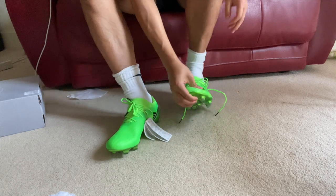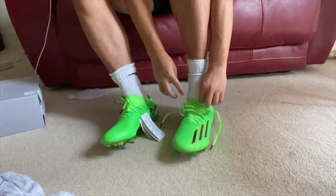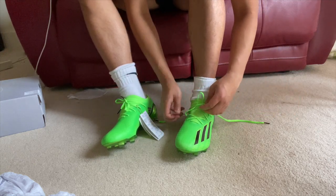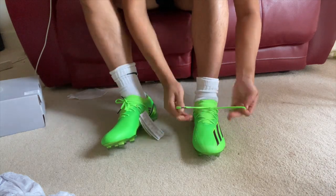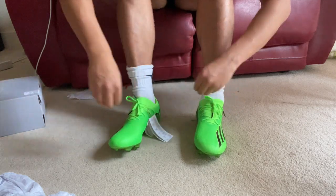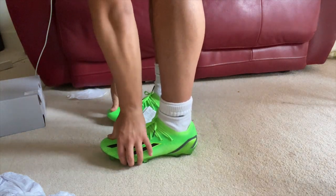Moving on to the Speed Portal Point Ones — as you can see, the boot itself is a bit more slim than the Speed Flows. I would recommend these for wingers, fast attacking players, or strikers, as they have that synthetic material with less spacing at the front of the boot, which gives you that bare-feet, quick-feet feeling. The Speed Flows are more rounded and comfortable, whereas the Speed Portals are slimmer, lighter boots that make you feel like you're just playing barefoot.